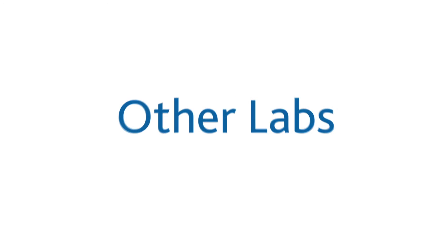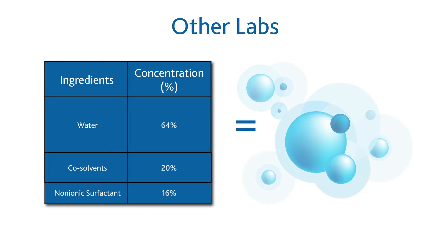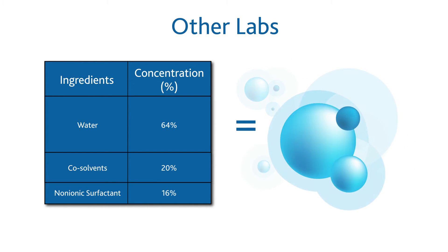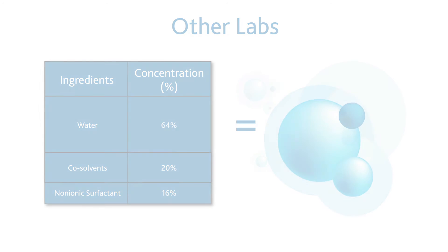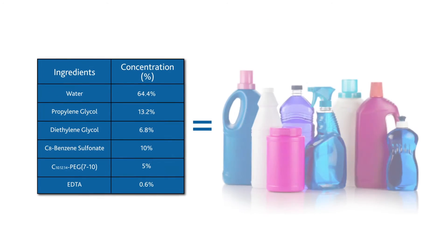What many labs refer to as deformulation is really nothing more than a characterization of major components. This information is usually not enough to recreate the product. Our experienced chemists can save you time and money by providing the right results the first time.